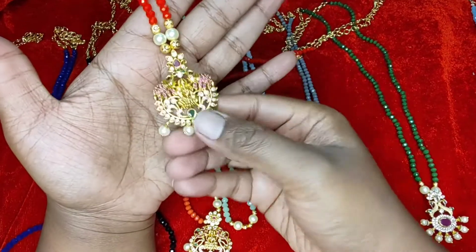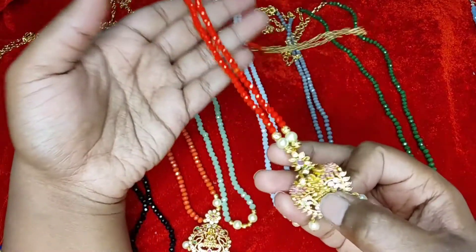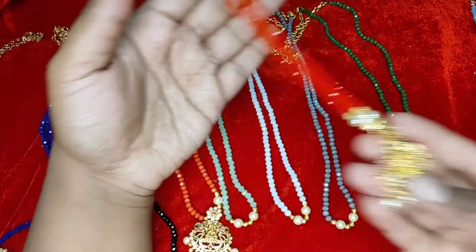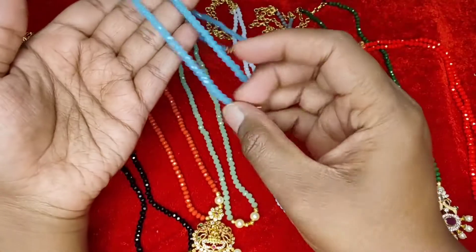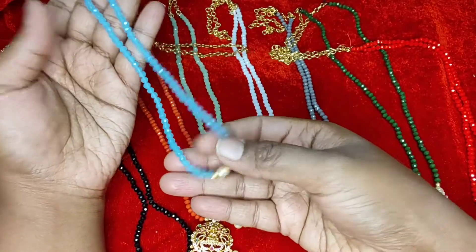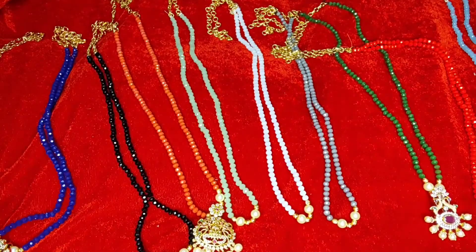All these are openable pendants. This is red color. And then we have sky blue — the sky blue color. So these are the ten crystal chains that you can pick.